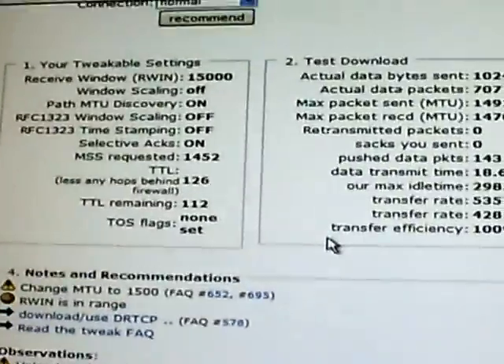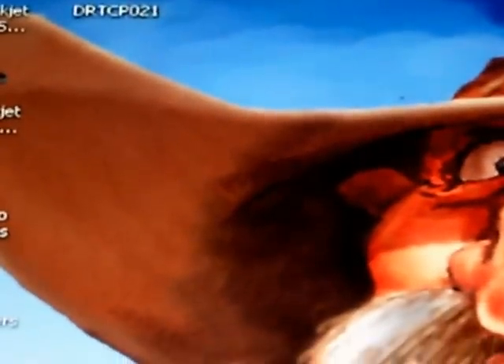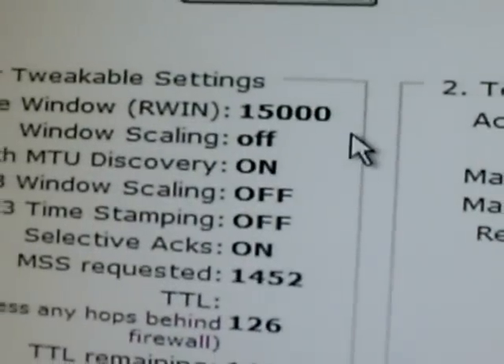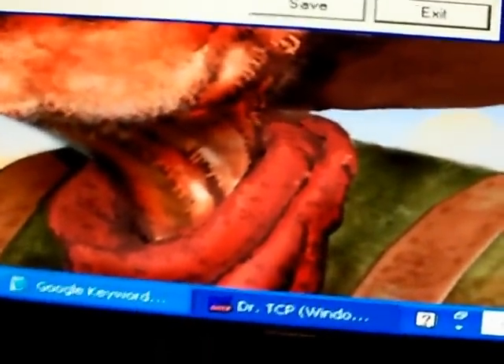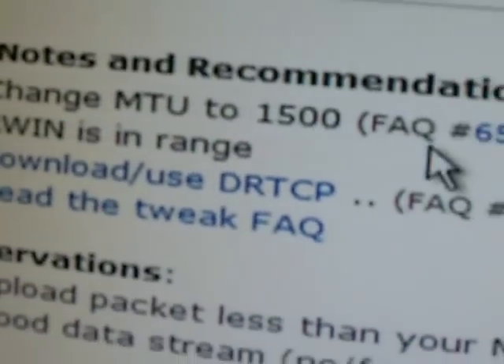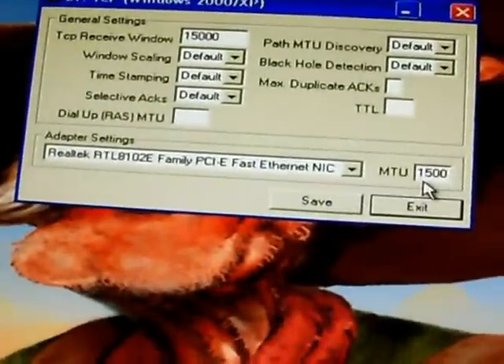What we're going to do is minimize this screen, go back to the desktop, and double-click on Dr. TCP. Click Run. Up near the top is the TCP Receive Window — that is what they were talking about: 15,000. So set the TCP Receive Window to 15,000. The MTU — enter it right here and make sure it says 1500. If you scroll back to the page, it told you right there: 'Change MTU to 1500.' That value is in the lower right-hand corner. This makes for a very easy tool to apply these tweaks.